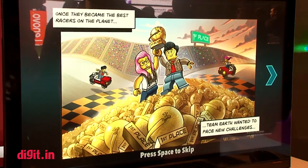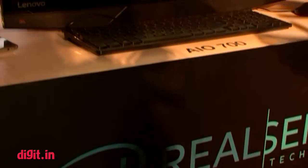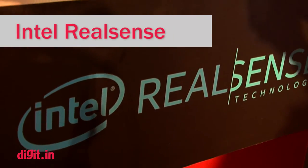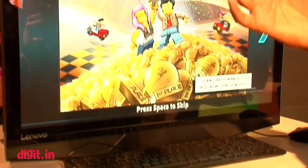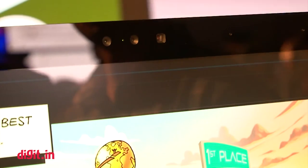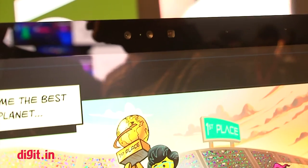Hi guys, this is Prasid Banuji from Digit.in. You would have probably heard about the Intel RealSense technology. So as you can see it in the works here, it's got a 3D mapping tool. The camera basically responds to your natural movements and replicates that on the screen.